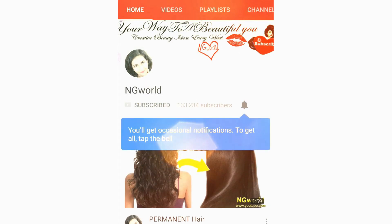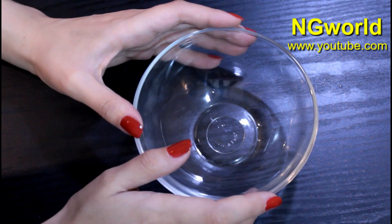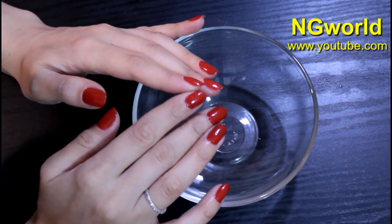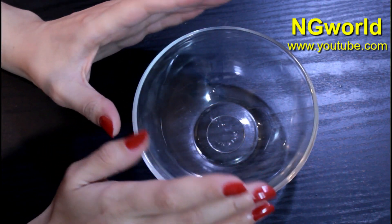Subscribe to my channel and turn on the bell icon so you're not going to miss any upcoming effective simple home remedies. Hello friends, welcome back to my channel. In this video I'm going to share with you a 50-year-old woman that looks twenty — her secret to remove wrinkles permanently and look very young and way younger than her age.